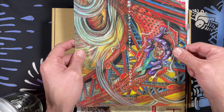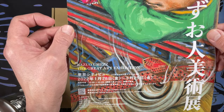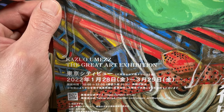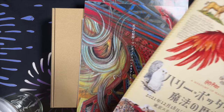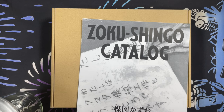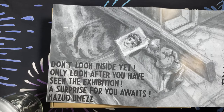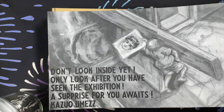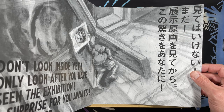This is the flyer. Here's the front of the flyer: Umezu Kazuo Dai Bijutsuten, or the Kazuo Umez Great Art Exhibition. And that is Satoru from My Name is Shingo. That's the flyer for an upcoming event. Grabbed a couple extras for friends. And this is the Zoku Shingo catalog, which I have yet to see — so this is new for me as well. It says: 'Don't look inside yet. Only look after you have seen the exhibition. A surprise for you awaits.' Kazuo Umez.